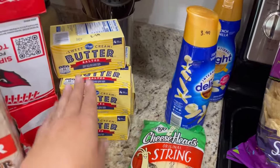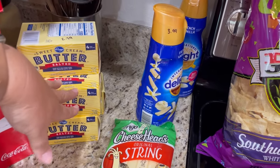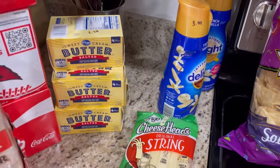The butter was on sale — thank goodness. It's also on sale at Safeway and I think I'm going to get some more, but I got five pounds of butter. They were on sale for $2.79, which we all know is a good deal right now.